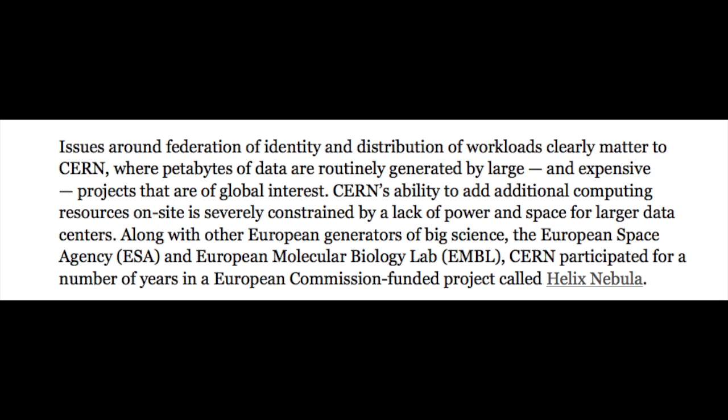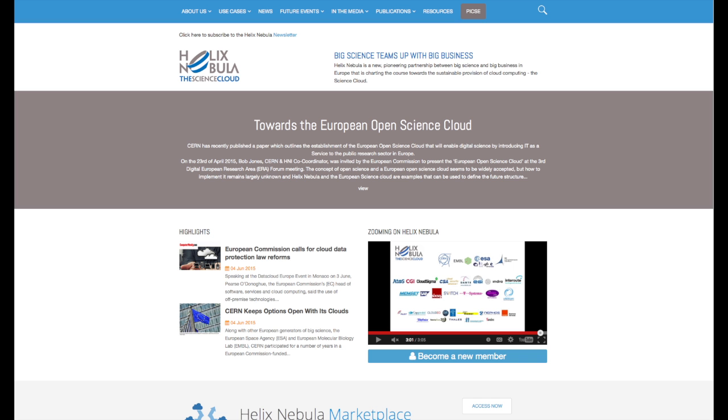Helix Nebula was funded by the European Commission. It began as a research project, and the demand was to create larger storage and data centers — ways to store and access data more easily by a larger group of people, because of the global implications of these various sectors of science. When you go to the Helix Nebula website, there's a very interesting video that explains what's going on.